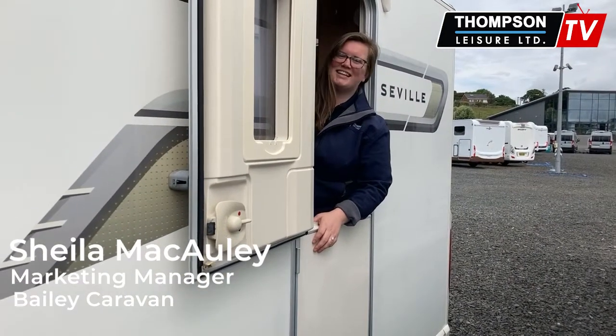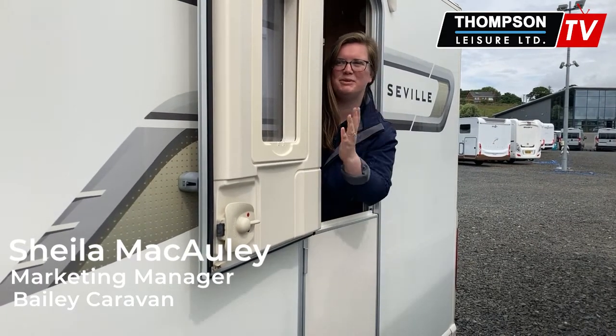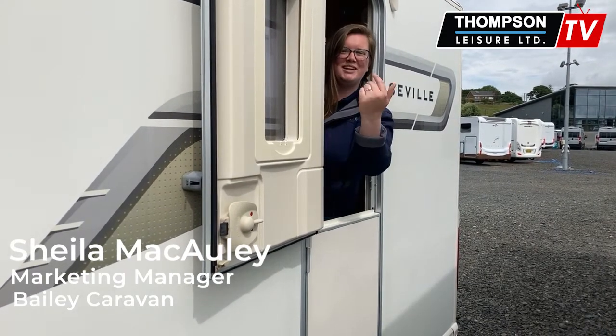Hello, it's Sheila back again from Thompson Leisure. This time I'm going to show you this beautiful Bailey Unicorn. Come on inside.